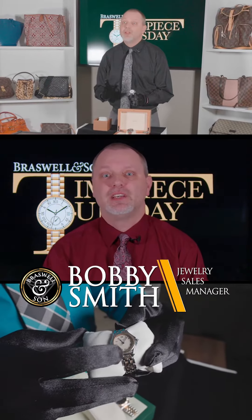Hey, this is Bobby with Brazwell and Son. We've made it through the holiday season, so let me be one of the first people to tell you Happy New Year. It is 2024 and one thing I want everyone to do in 2024 is treat yourself. Maybe you've wanted that special luxury watch — this is your year to do it. I've got a couple of watches I really want to show you today.